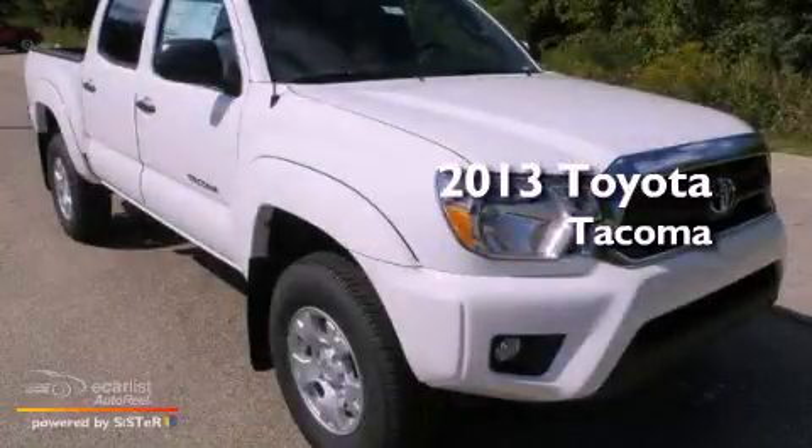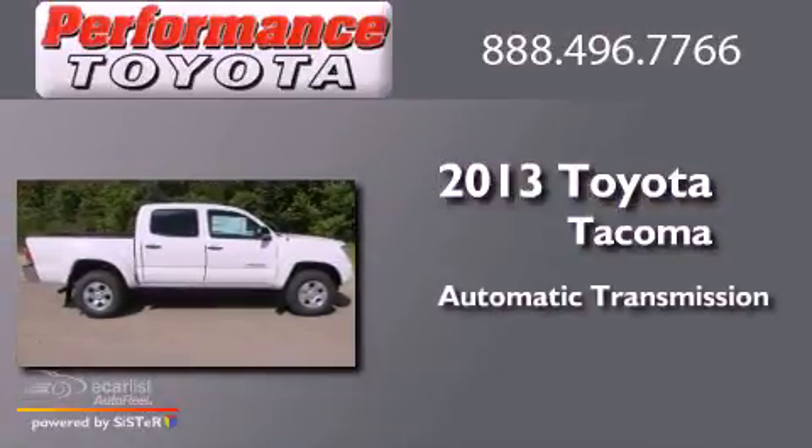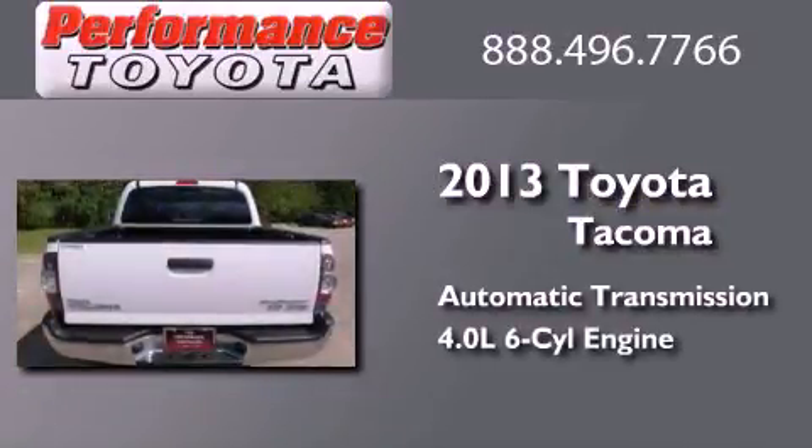This is a brand new 2013 Toyota Tacoma. This truck has an automatic transmission and a 4.0L V6.